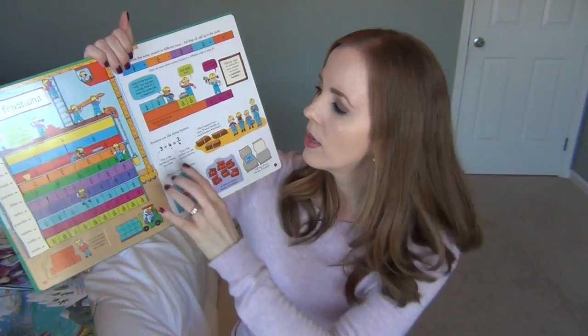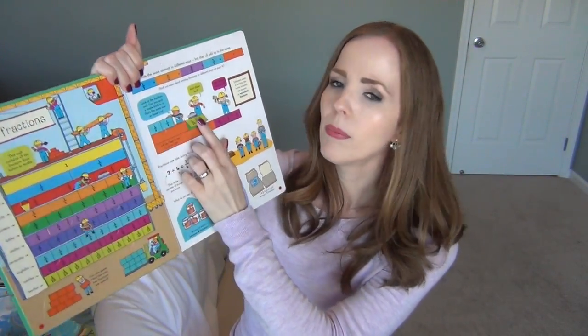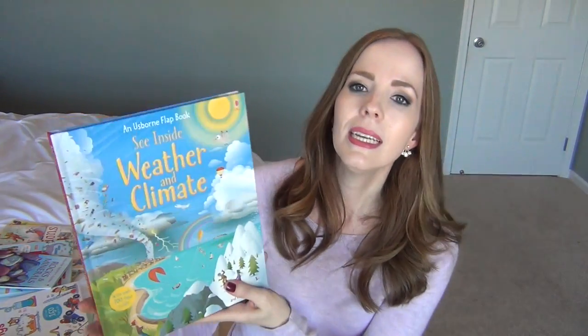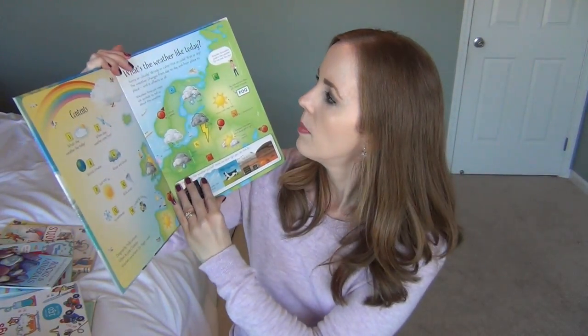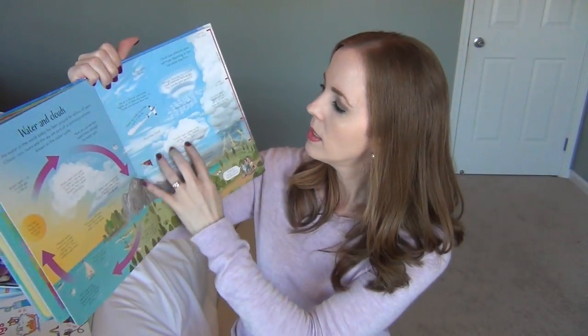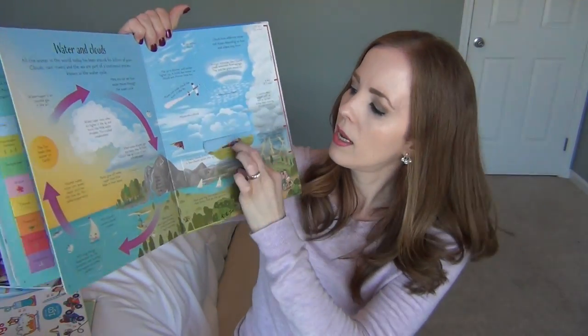I also got the Lift the Flap Fractions and Decimals, similar to the times tables one. My youngest daughter has done a little bit of fractions but not much. All these flaps show different visual representations of fractions and decimals, making it really easy for kids to understand what they really mean. I also have See Inside Weather and Climate — I'm really excited about this one. It covers different world climates, wind speed, where clouds come from, the water cycle, all with great flaps.